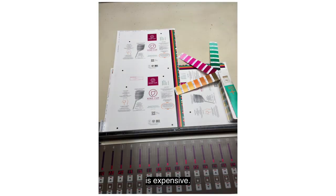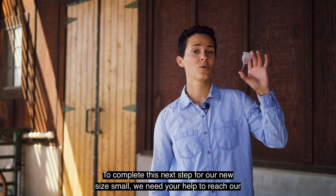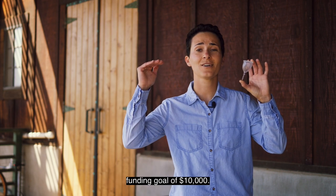But tooling and manufacturing is expensive. To complete this next step for our new size small, we need your help to reach our funding goal of $10,000.